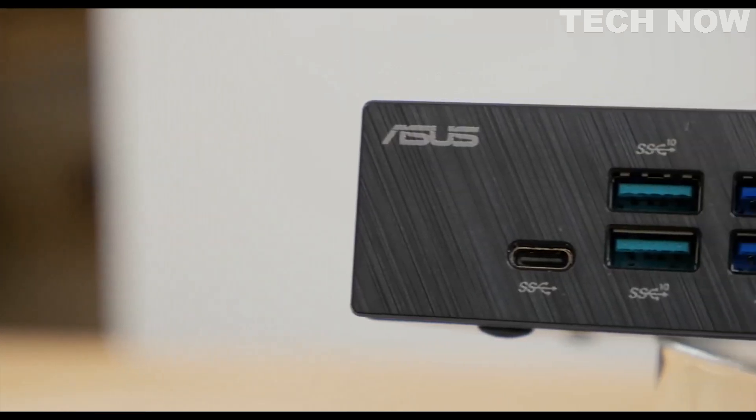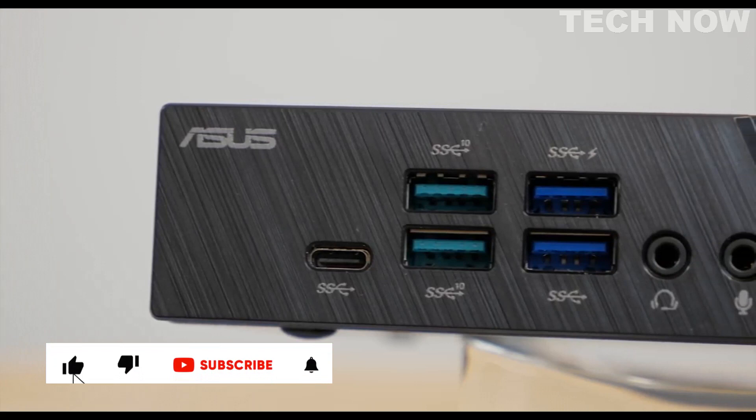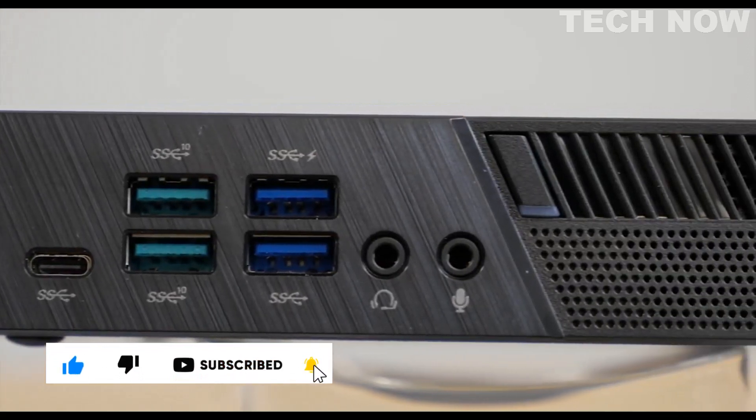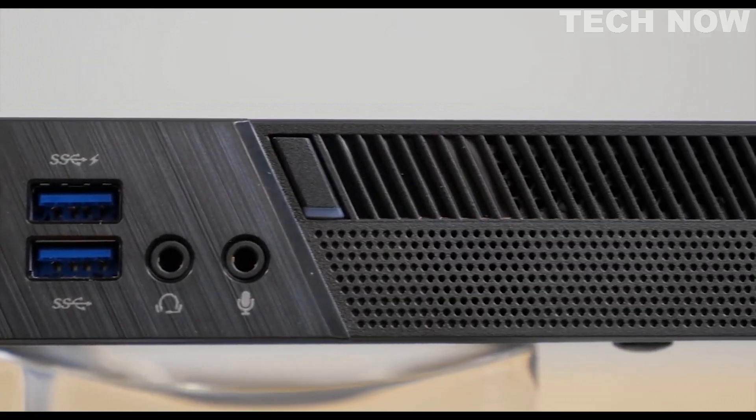On the front panel, there are two USB 3.1 Gen2 ports and three USB 3.1 Gen1 ports, one of which is a Type-C connection, and another one can be used for fast charging. There's also an audio jack and microphone input.